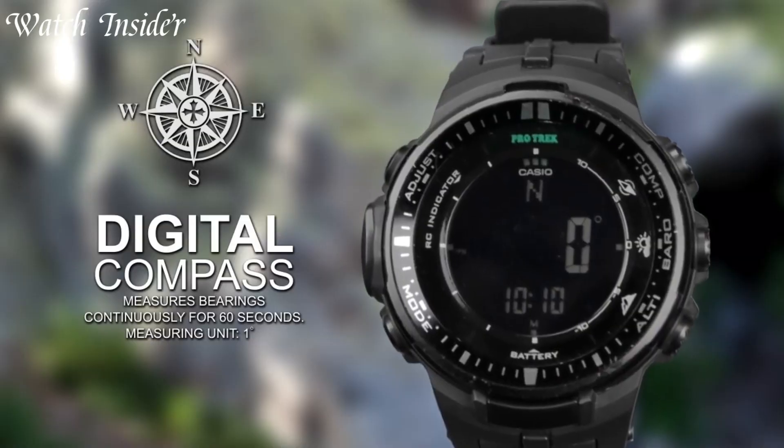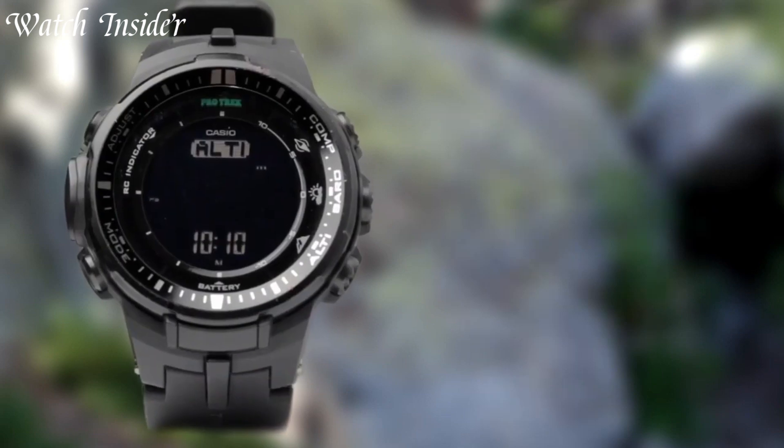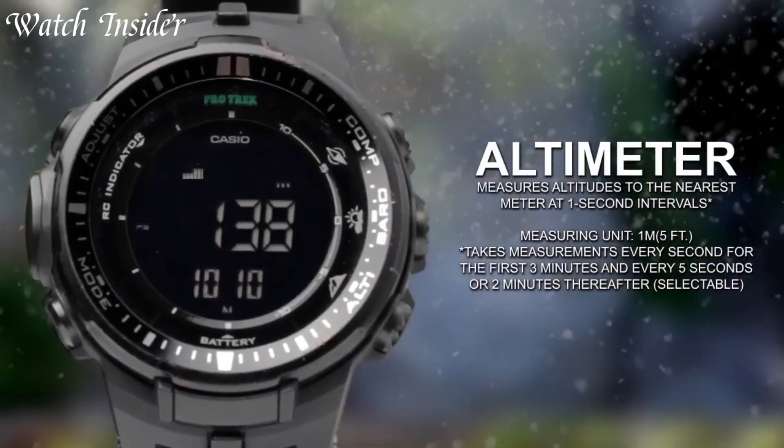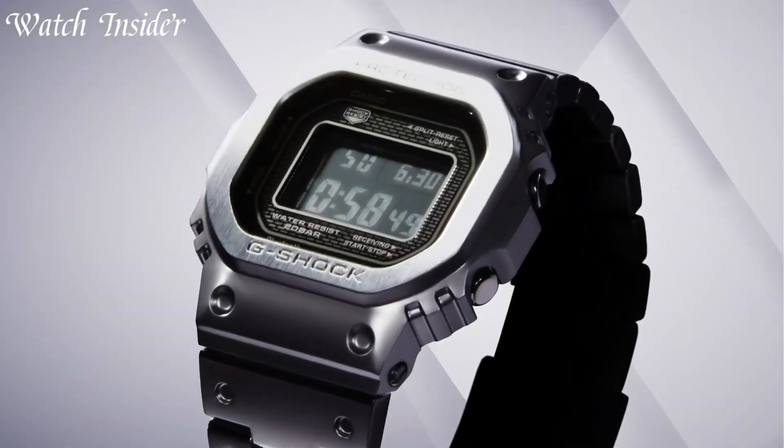From the office to the outdoors, a solar-powered watch is the perfect accessory for the environmentally conscious and style-savvy. Choose from a wide range of brands and styles to find the perfect solar-powered watch for you.